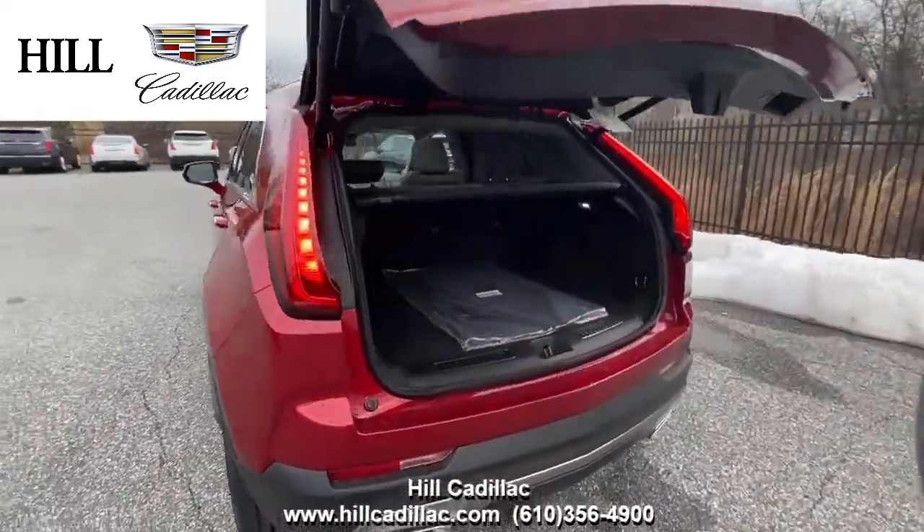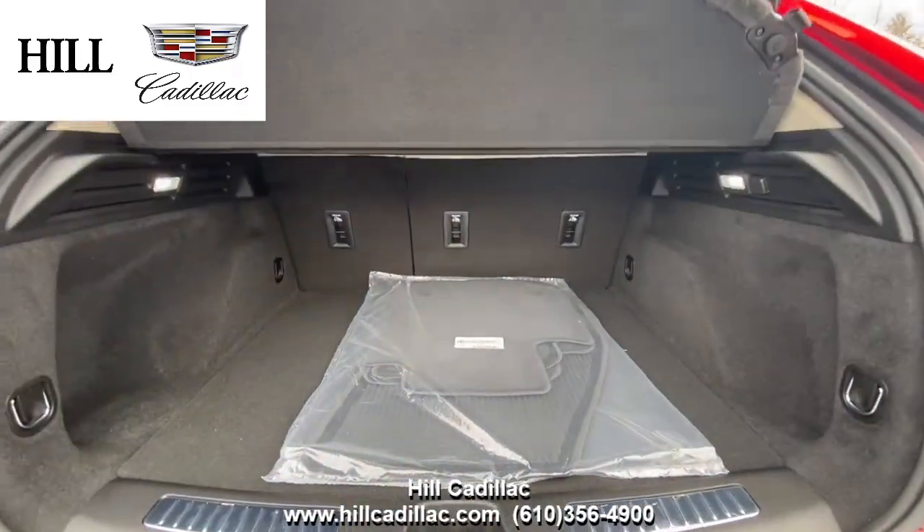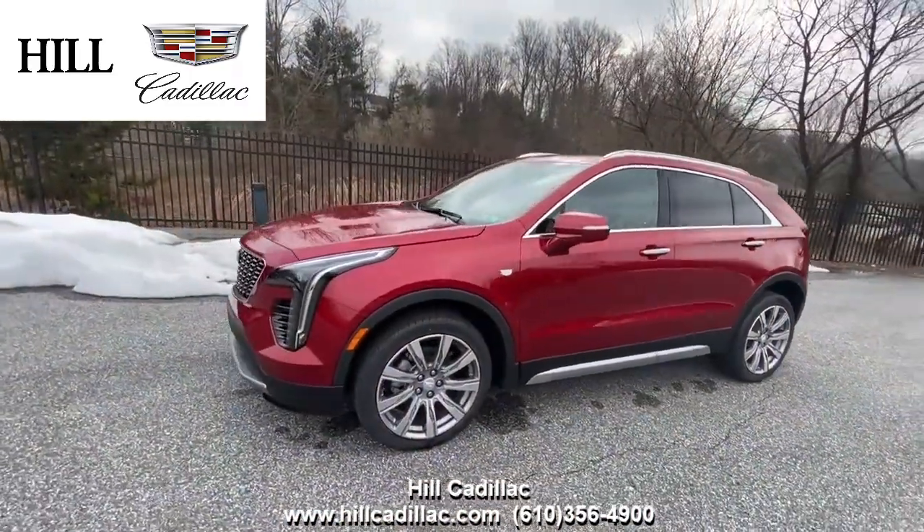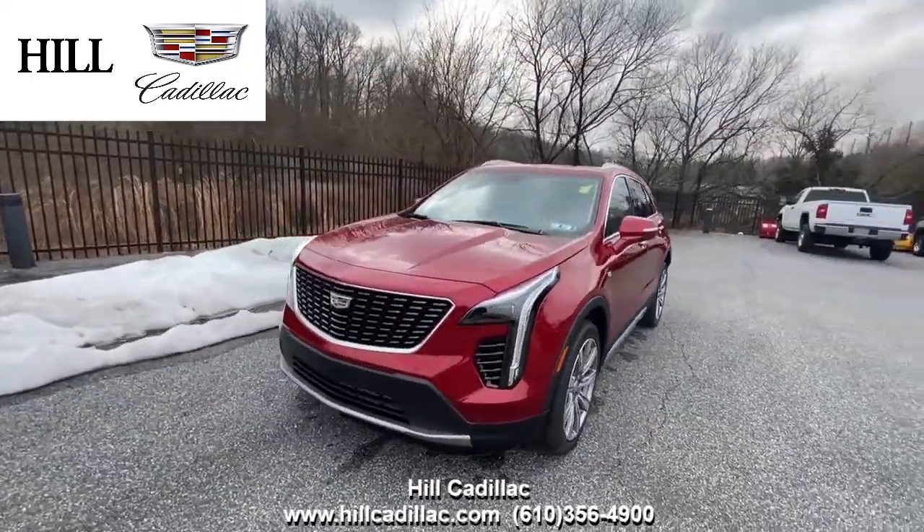It also has a head-up display, a sunroof, a heated steering wheel, and a lot more. For more information on this car, come in and take a look or give us a call. If you're looking for a luxury car, we have your back at Hill Cadillac.